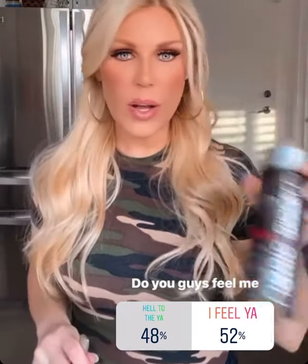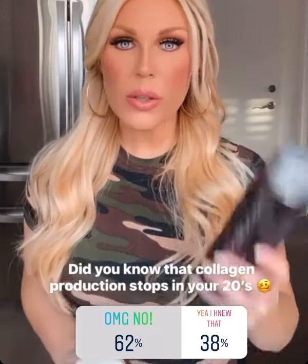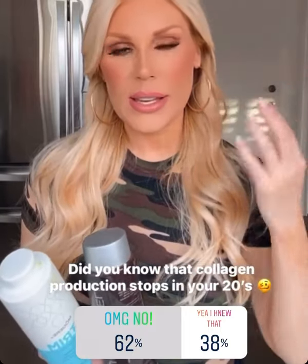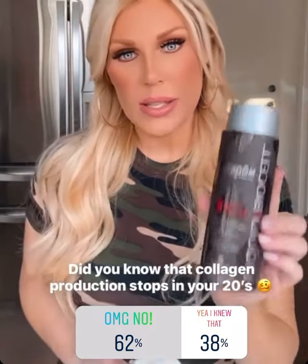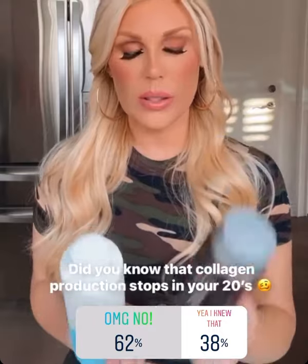After I take my liquid collagen, I always take my trim first thing in the morning. The more collagen I can have in my body to help with my skin, hair, and nails, the better off I am. And as I said, this really helps with my joints as well. I've been really loving this product for that.